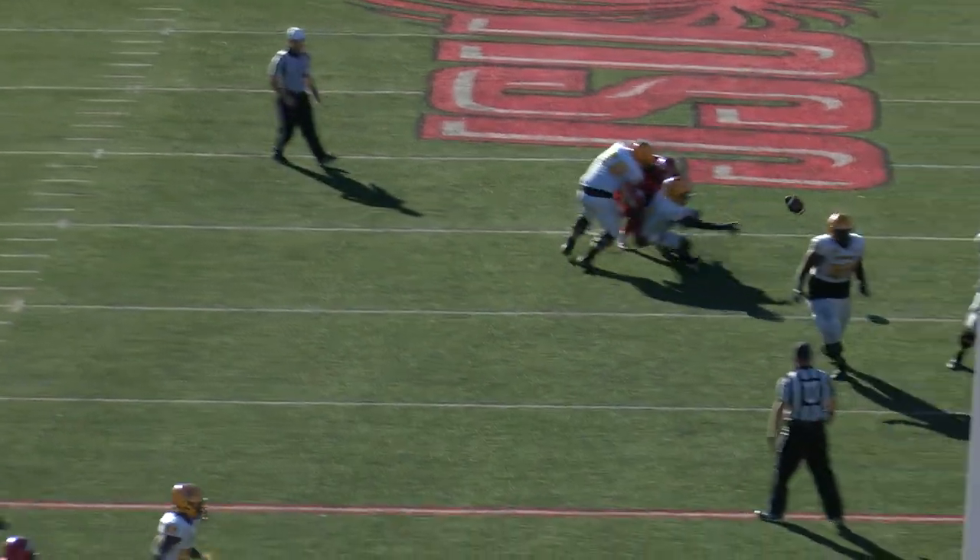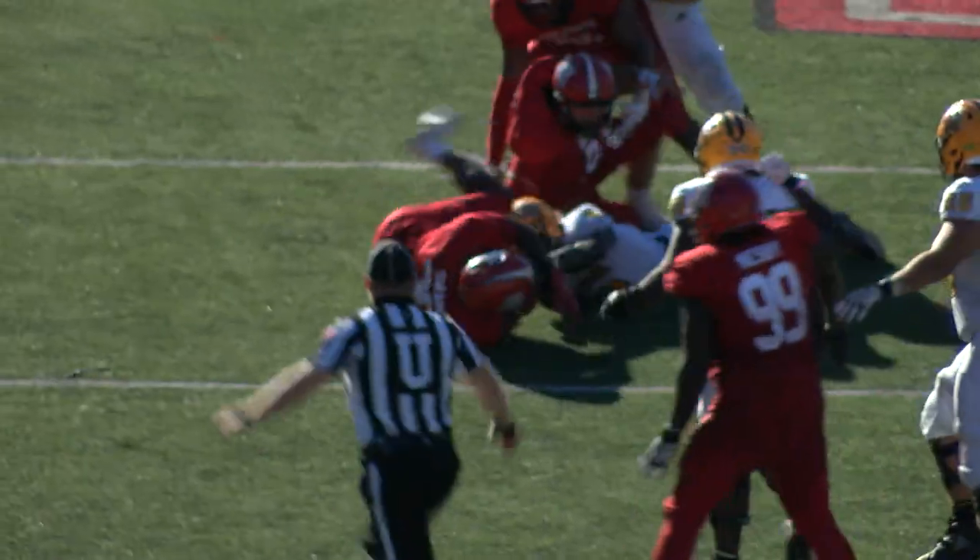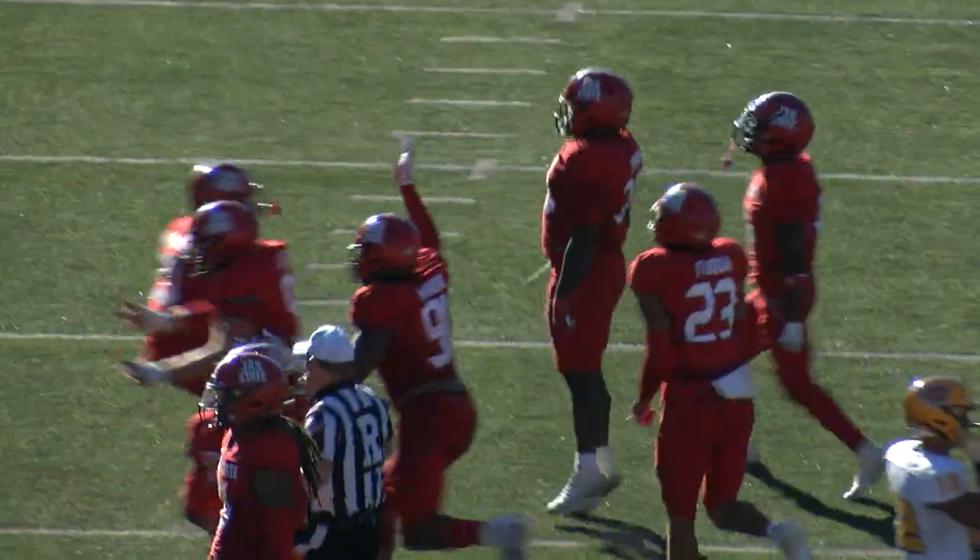Murphy looking to throw on first down — pressure — he loses the football. Jay Rocks, Wayne recovers, and the ball game is over.